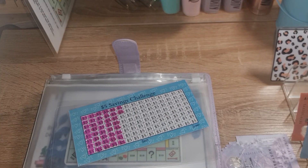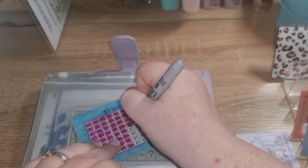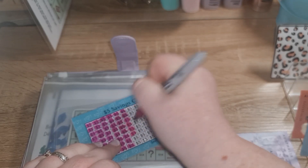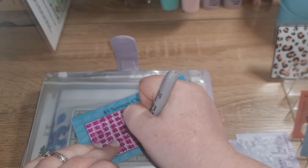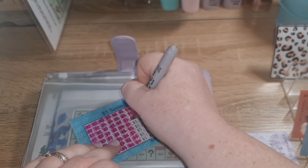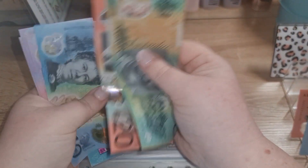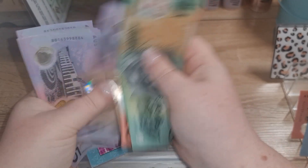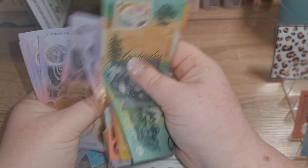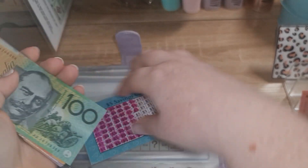So we've got $5, $10, $15, $20, $25, $30, $35, $40, $45. We now have $100, $150, $170, $185, $195, $200, $205, $210, $215, $225, $235, $245, $255. So we're almost halfway — that was a nice little boost!